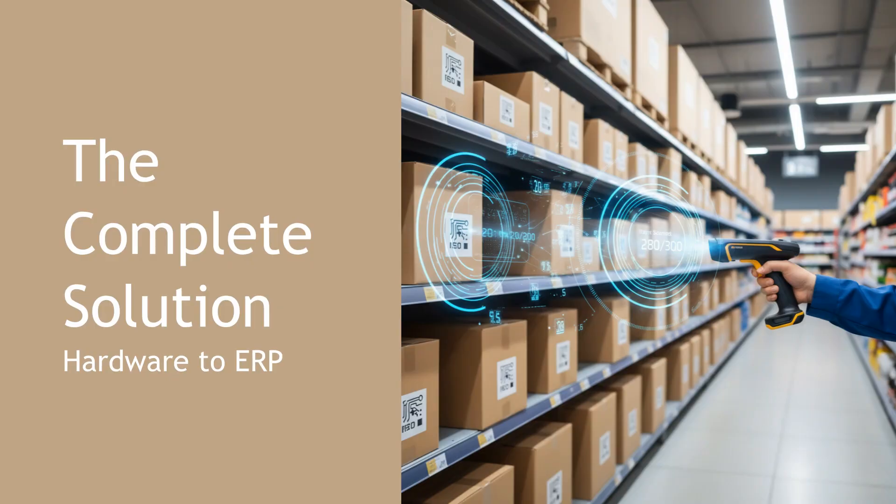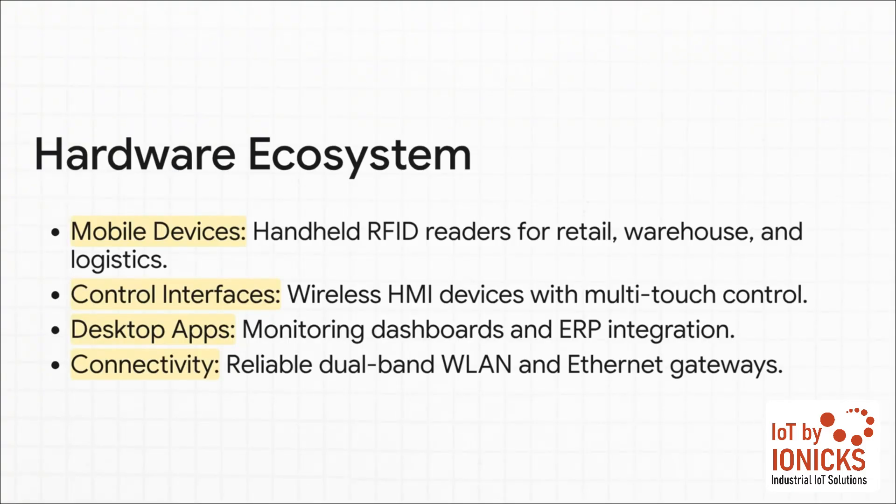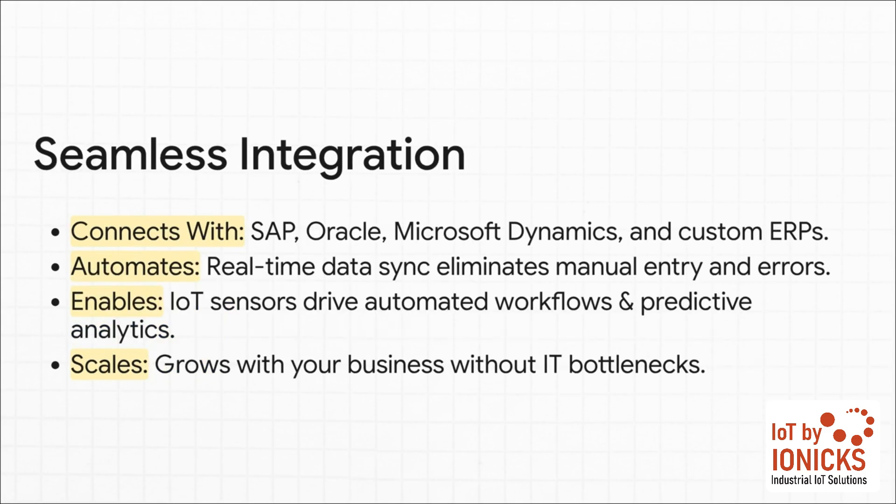I know what a lot of you are probably thinking: a new technology system — is this going to be an integration nightmare? Well, Viomatrack was designed from the ground up to avoid that. It's a complete, integrated solution that plugs right into the infrastructure you already have. You get the whole hardware ecosystem right out of the box: handheld scanners for your people on the floor, powerful dashboards on the desktop for management, and the solid network infrastructure that ties it all together. Viomatrack is built to play nice with the major ERP systems you're already using — SAP, Oracle, Microsoft Dynamics. The data sync is real-time and automatic. No more manual data entry, no more typos, and everyone in the company is working from a single source of truth. It's built to scale with you, not create IT headaches.